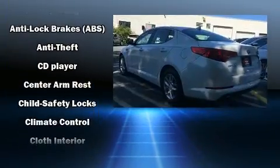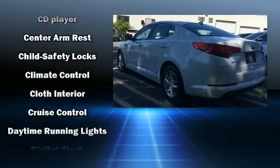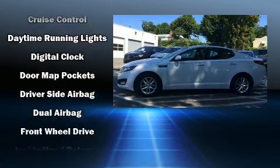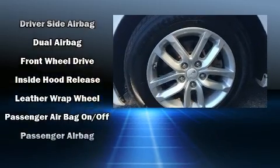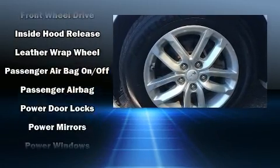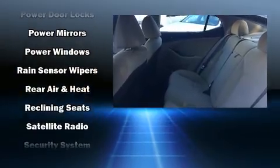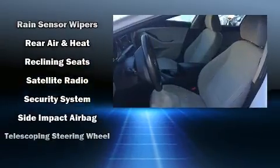Passenger security is always assured thanks to various safety features such as dual front impact airbags with occupant sensing airbag, front side impact airbags, traction control, brake assist, anti-whiplash front head restraint, ignition disabling, and four-wheel disc brakes with ABS.